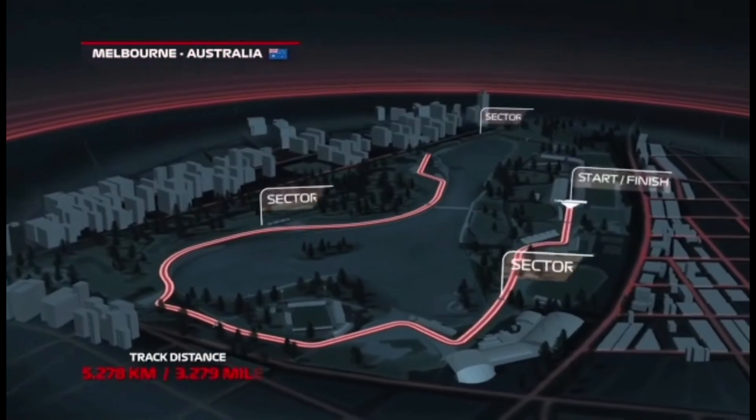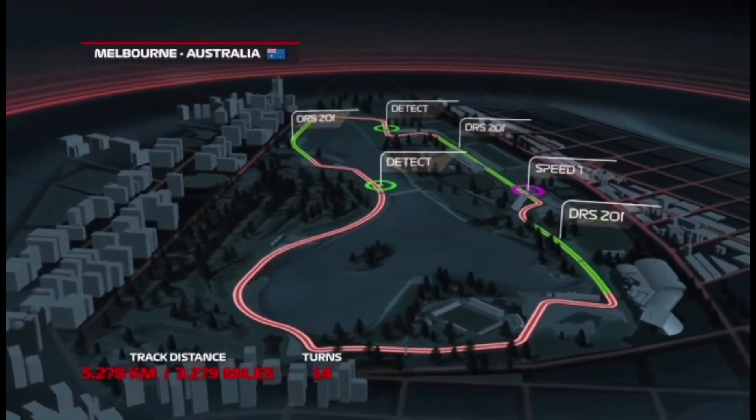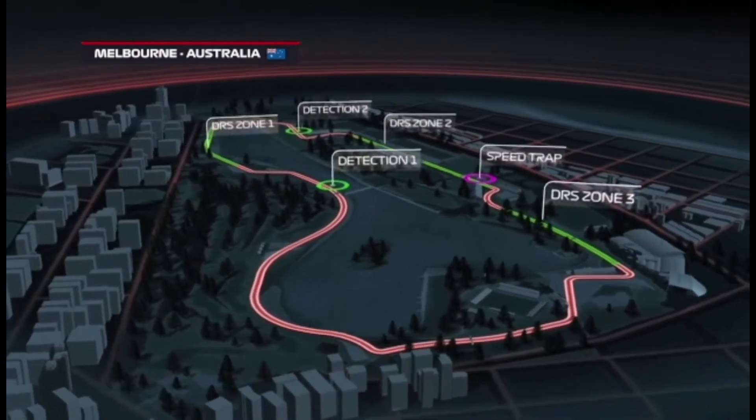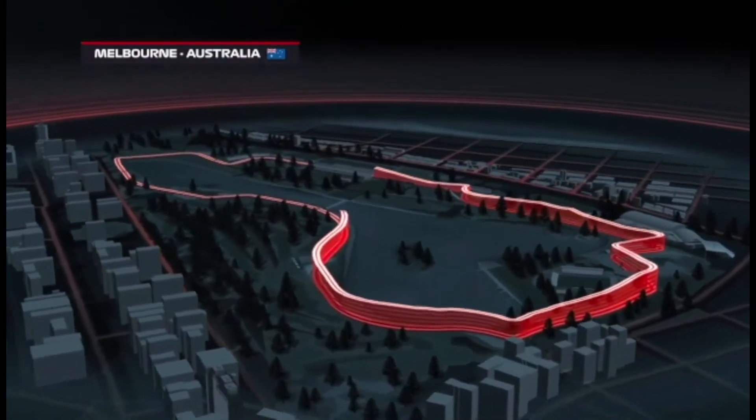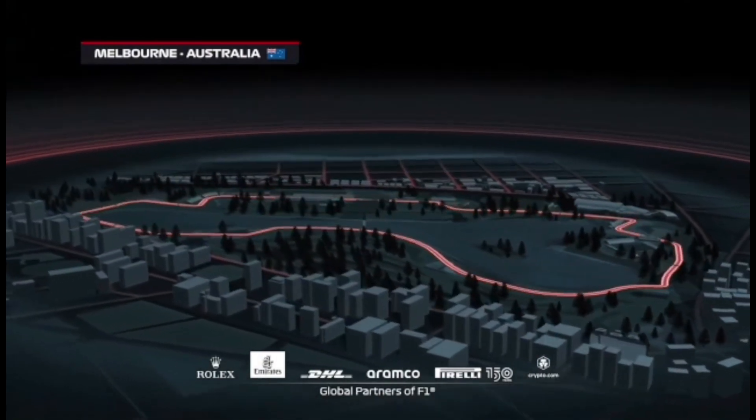Albert Park for the Australian Grand Prix — 3.2 miles, 14 turns, round three of the Formula One World Championship. We should see some overtaking here at turns one, three, and eleven on this racetrack. Four DRS zones as well.